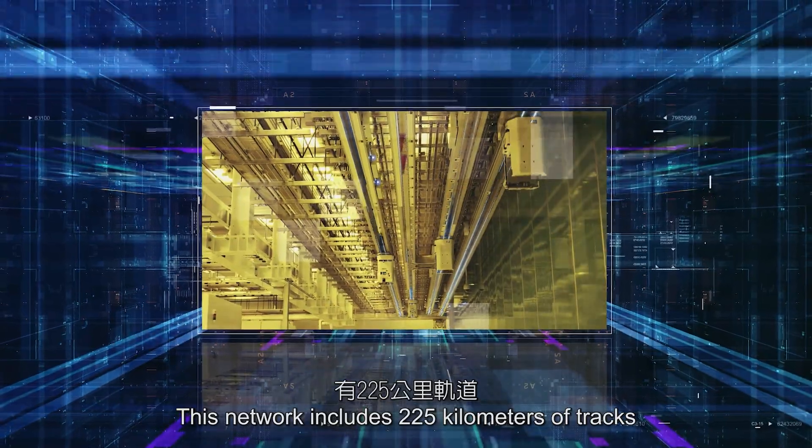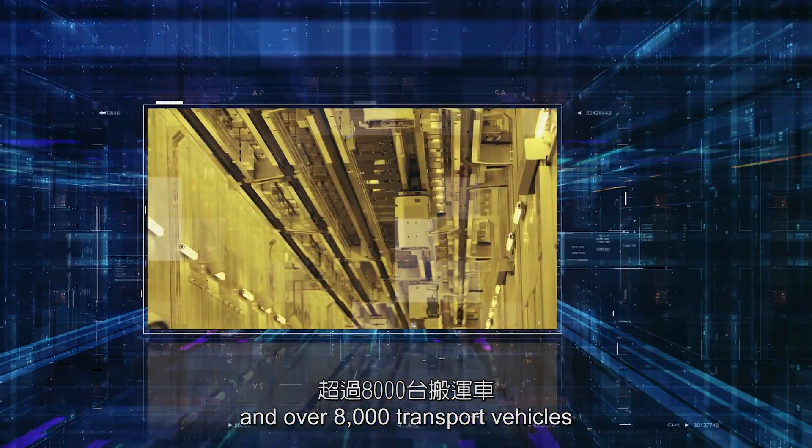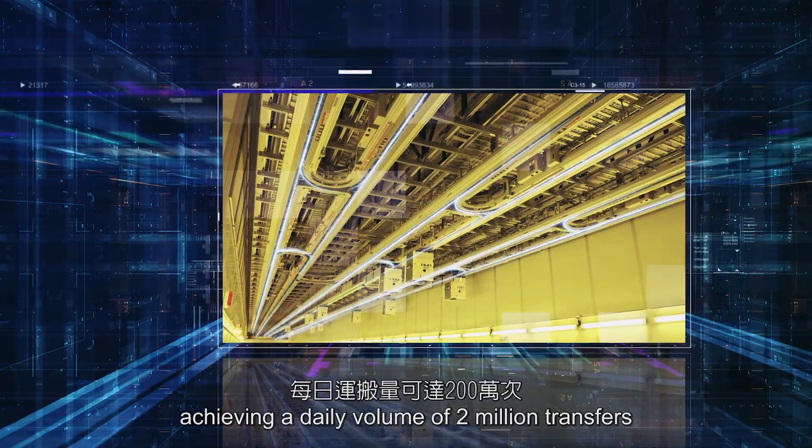This network includes 225 kilometers of tracks and over 8,000 transport vehicles. Together, they facilitate the transportation of wafers, achieving a daily volume of 2 million transfers.